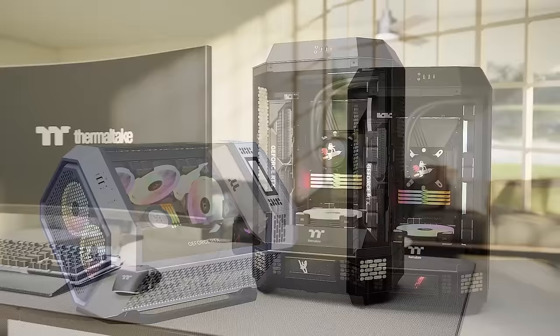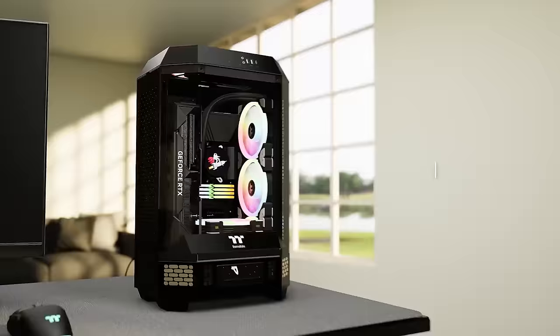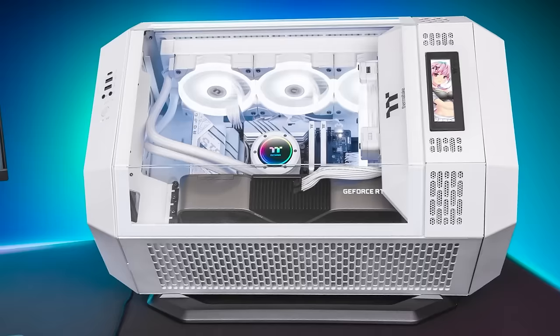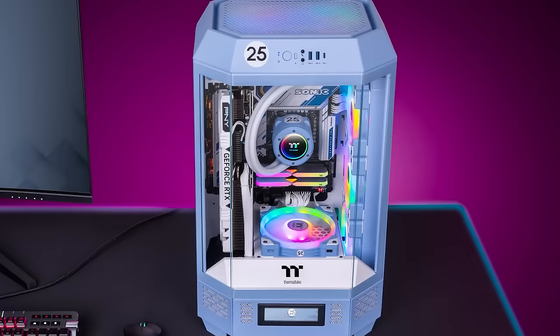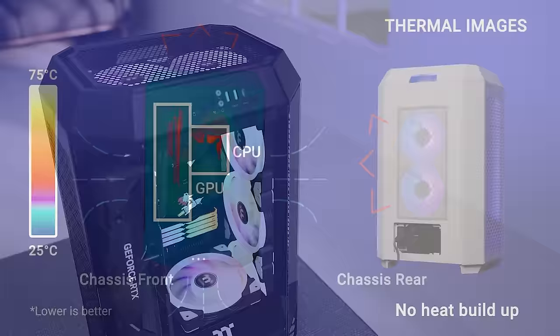Today's video is brought to you by the Tower 300 series cases from Thermaltake, expanding their vertical tower design with a stunning new lineup available in a variety of colors. The larger frame now supports micro ATX motherboards as well as huge GPUs, including the RTX 4090, without compromising airflow thanks to an abundance of filtered ventilation panels.